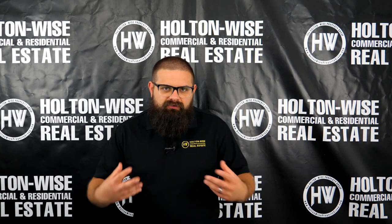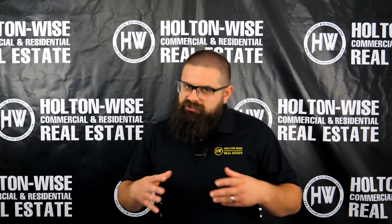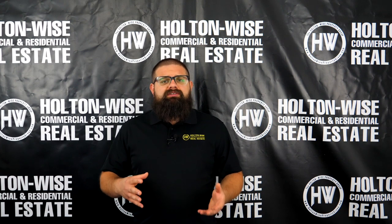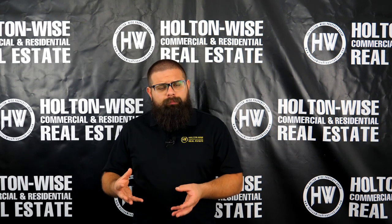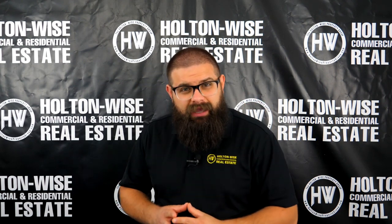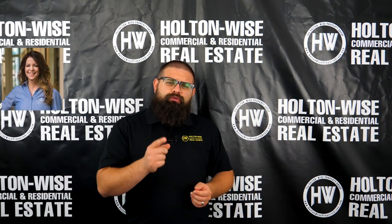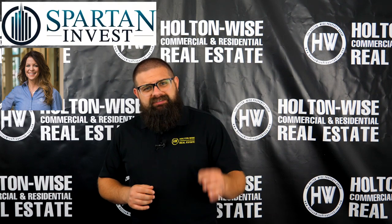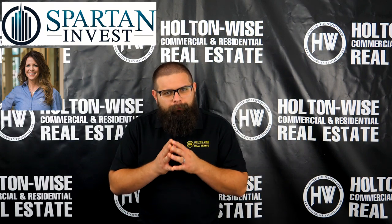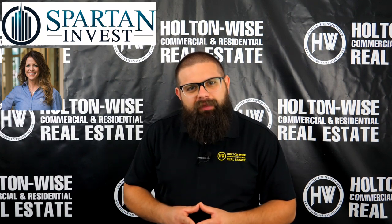Holton Wise provides education, deals, and opportunities on many of the other popular rental markets or turnkey markets. But when we do that in markets outside of Cleveland, we need to partner with other local companies who are physically on the ground in those markets. So what I did to create this ultimate guide to grading Birmingham, Alabama neighborhoods is I contacted Maureen McCann from Spartan Invest — our ground partners in the Birmingham, Alabama market.